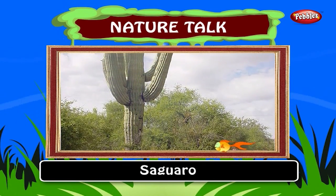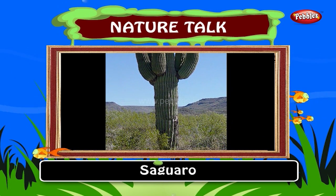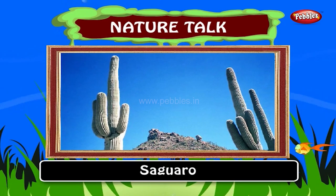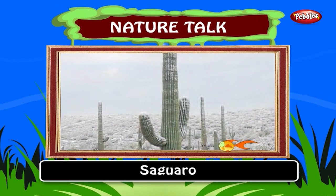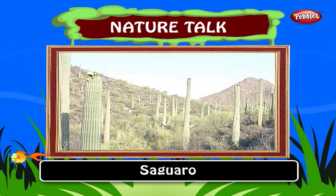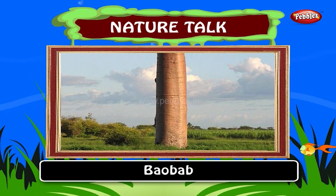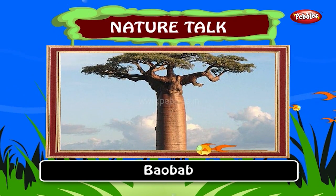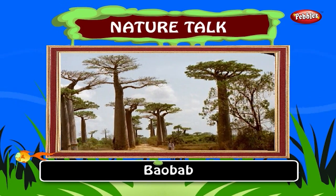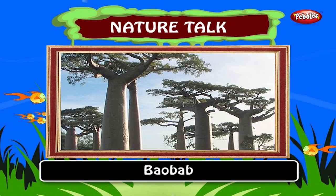Saguaro. The cactus saguaro is 12 meters in height. It grows in the deserts of Arizona, California and Mexico. It weighs up to 9 tons. Saguaro have a relatively long lifespan and take up to 75 years to develop a side arm. The spines on smaller saguaro grow rapidly, up to a millimeter per day. Baobab is believed to be the weirdest looking tree. It has a bottle-shaped trunk used for storing water. It has a circumference of 47 meters and an average diameter of 15 meters. Baobab can store water inside the swollen trunk up to 120,000 liters. It is the national tree of Madagascar.